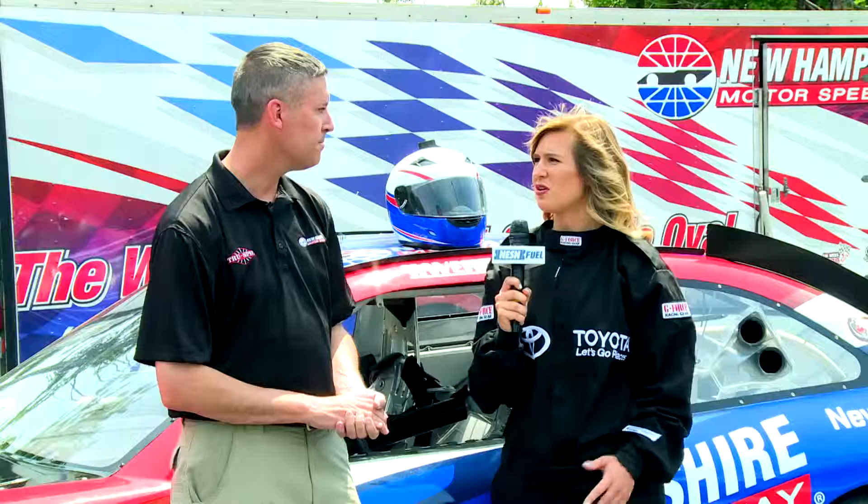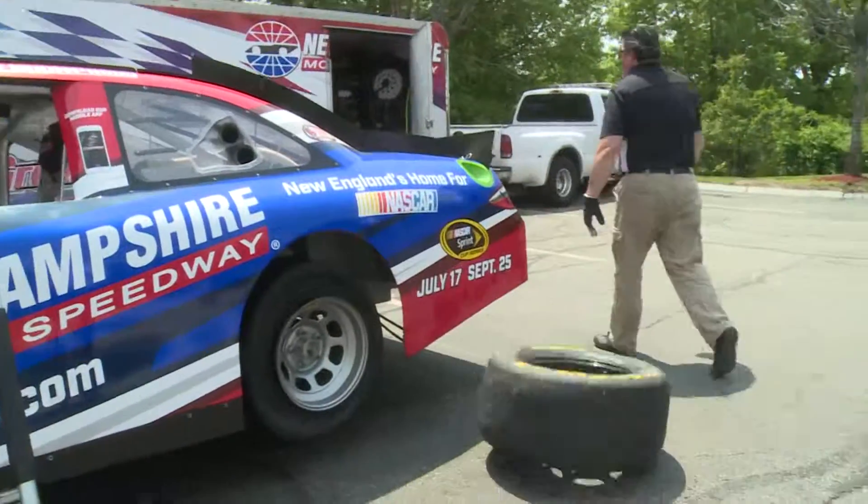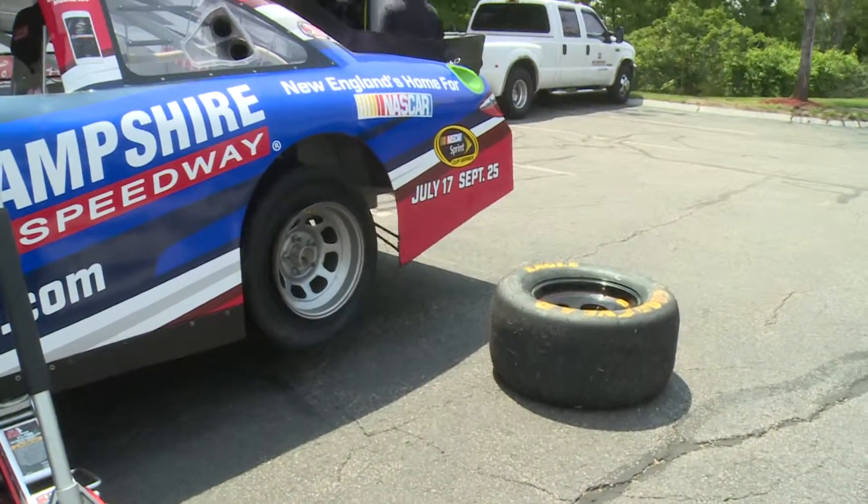The wheels on this car look a lot different than regular car wheels — they're a lot thicker and a lot more durable. Goodyear spends a lot of time making sure that each track has the best possible tire. They'll do testing and see, based on how much banking there is and how abrasive the racing surface is, what the exact compound is for a tire that's going to hold up and be able to go as fast as possible for as long as possible.